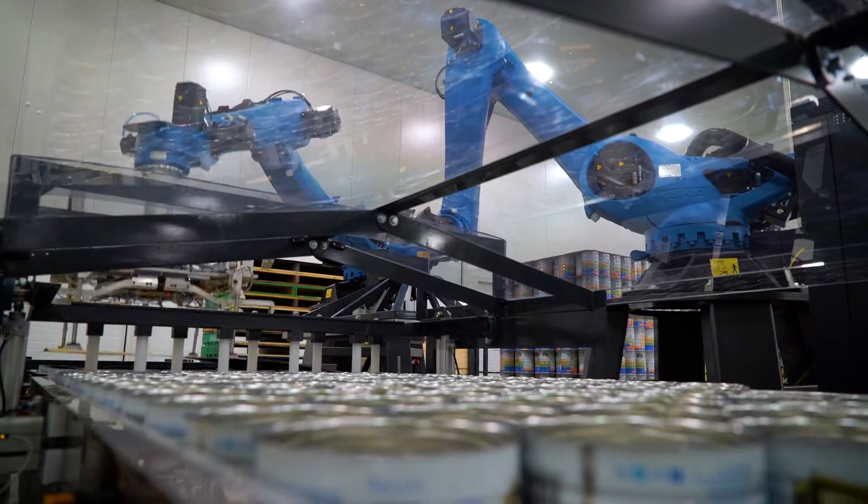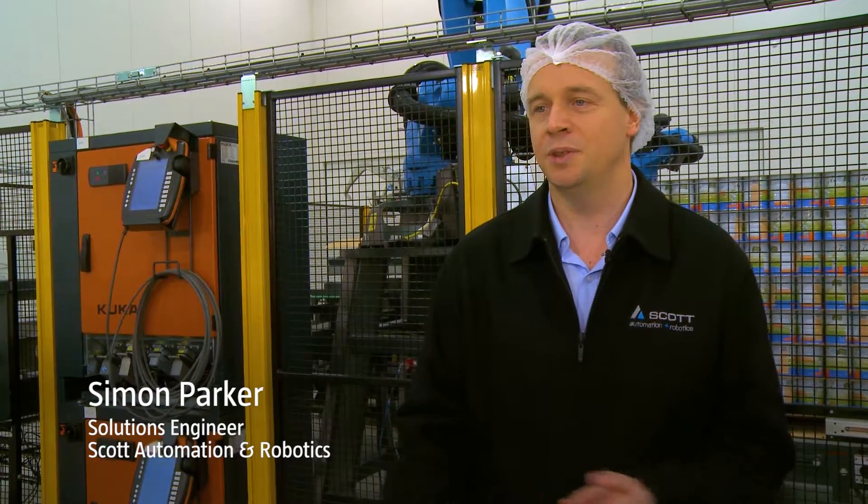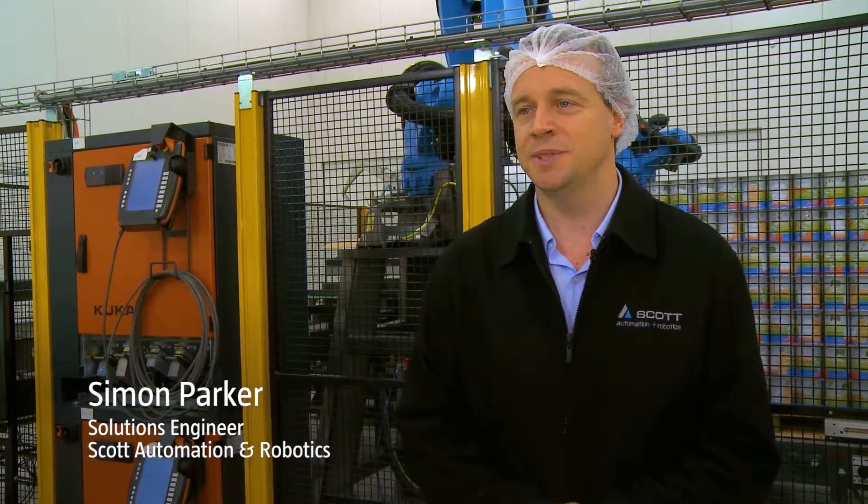One of the key criteria was actually increasing their production quite a lot. We worked on lots of different layouts together and collaboratively came up with the idea of using two robots — one handling the slip sheets and one handling the cans themselves.